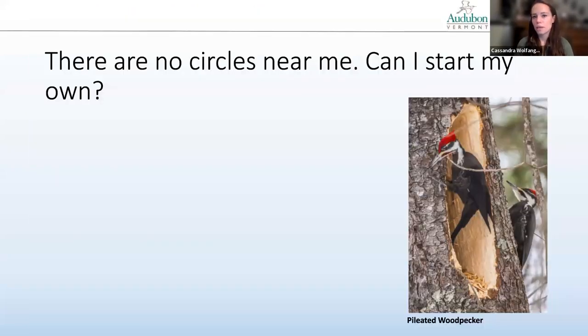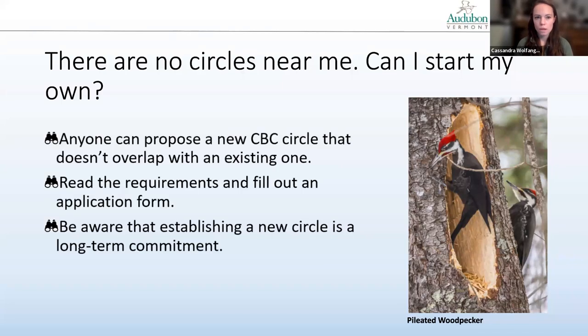There are no circles near me — can I start my own? Anyone can propose a new CBC circle that doesn't overlap with an existing one. However, it's really important to emphasize filling existing circles and making sure those are adequately covered before starting a new one. You'll need to read the requirements and fill out an application form. Just be aware that establishing a new circle is a long-term commitment, and they'll want to make sure there's a compiler and enough folks to count in future years.